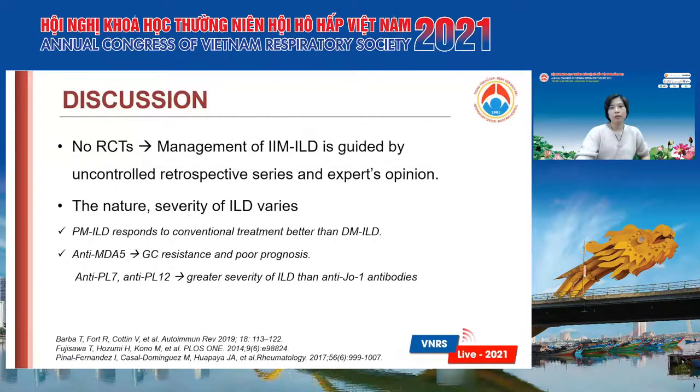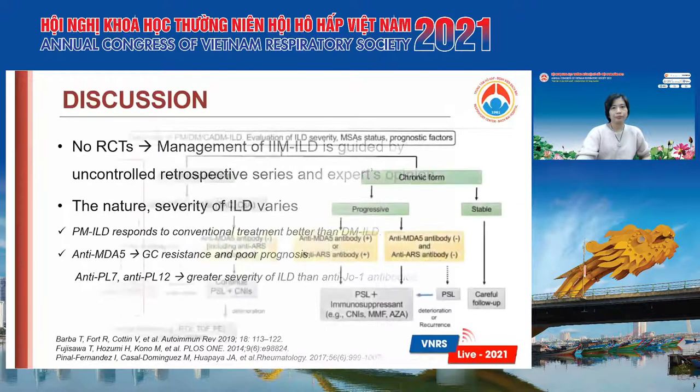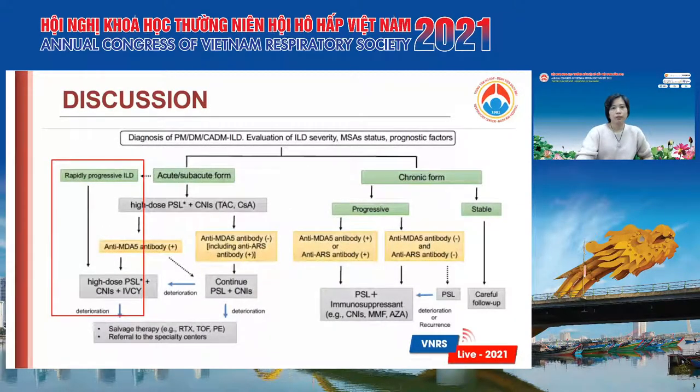For the management of IM-ILD, we didn't have RCTs in this field, so all management is guided by uncontrolled case series and expert opinion. The nature and severity of ILD varies between different types of IM-ILD. For example, PM-ILD responds to conventional treatment better than DM-ILD, and anti-MDA5 positivity is a risk factor for poor prognosis and mortality. We have an algorithm for diagnosis, evaluation, and management of IM-ILD as shown in the slide.